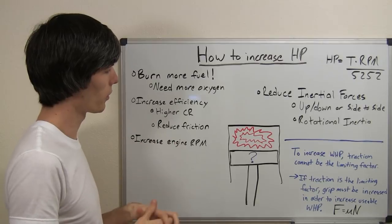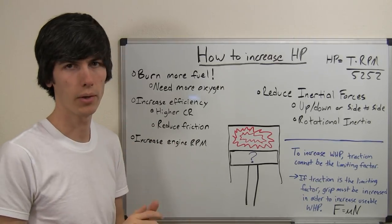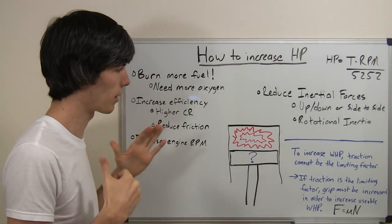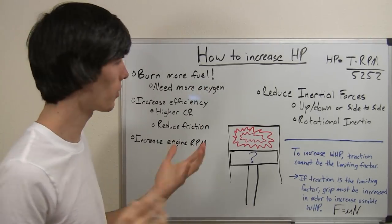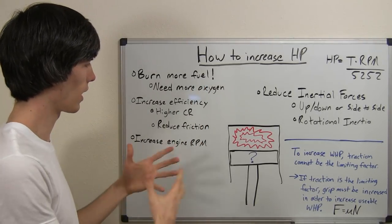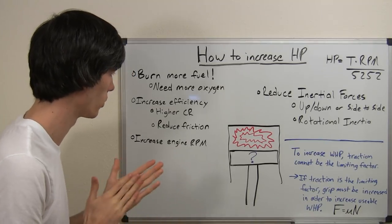At wide open throttle your engine is burning a set amount of fuel. Now in order to make more power, why not burn more fuel? Some devices will try and allow your engine to be able to burn more fuel.